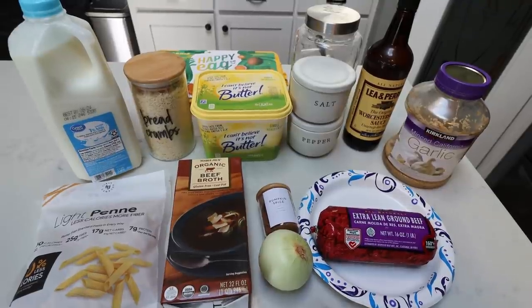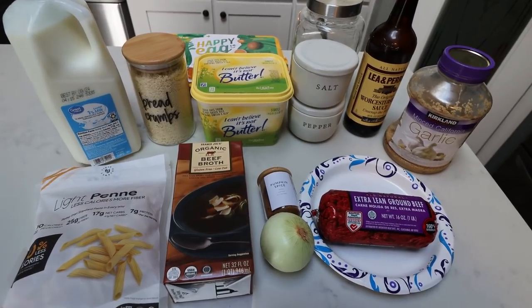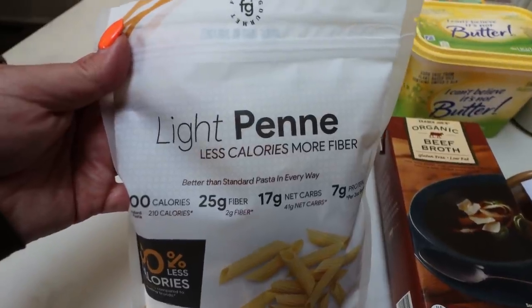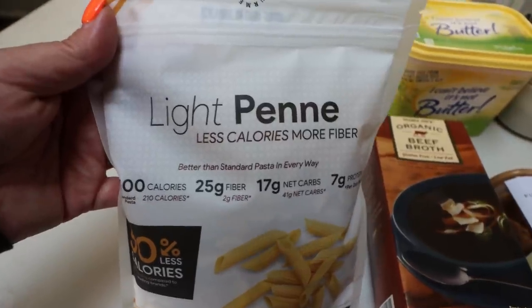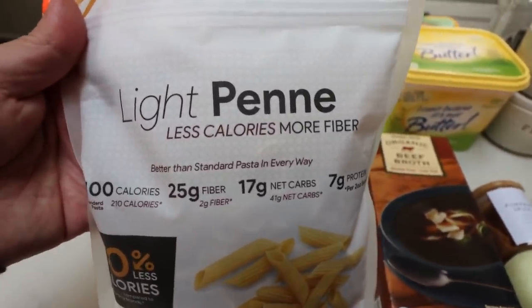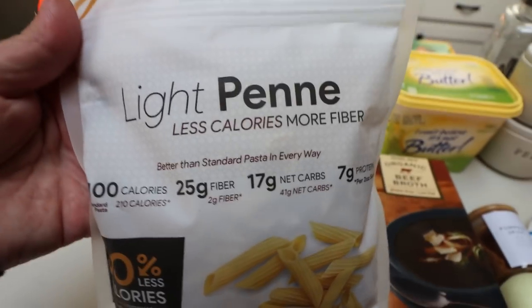For dinner tonight I'm making a Swedish meatball pasta bake. I halved the recipe since it's just Troy and myself. Per usual in the Clayton household, we use Fiber Gourmet pasta — our very favorite. It's only 100 calories per two-ounce serving, two smart points versus five or six for regular pasta, with 25 grams of fiber, 17 net carbs, and seven grams of protein. I'll link Nutrition.com below. You're also going to need some beef broth — the recipe called for nutmeg and allspice, but I'm subbing pumpkin spice.